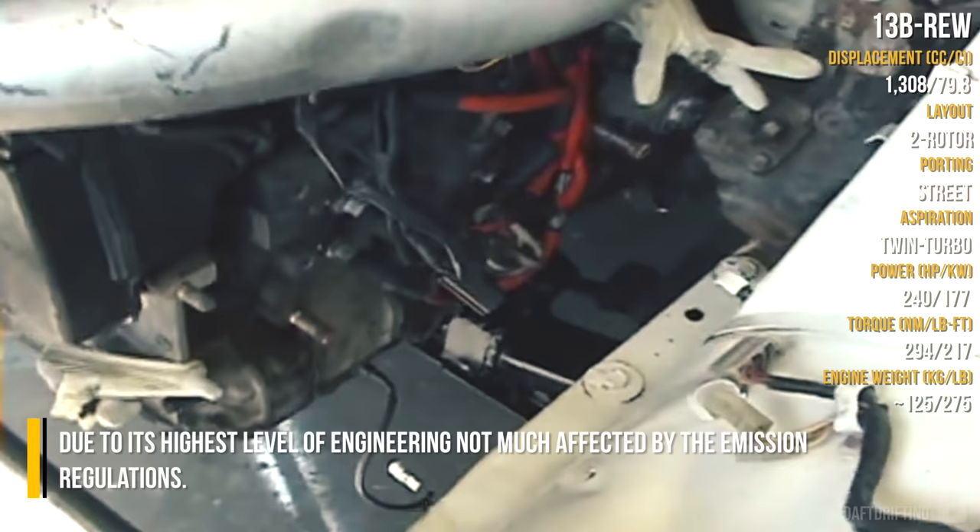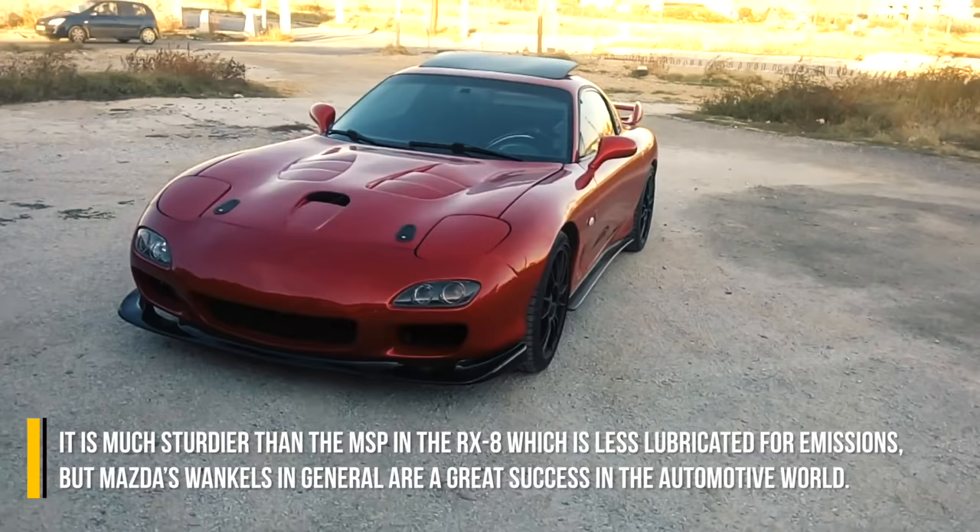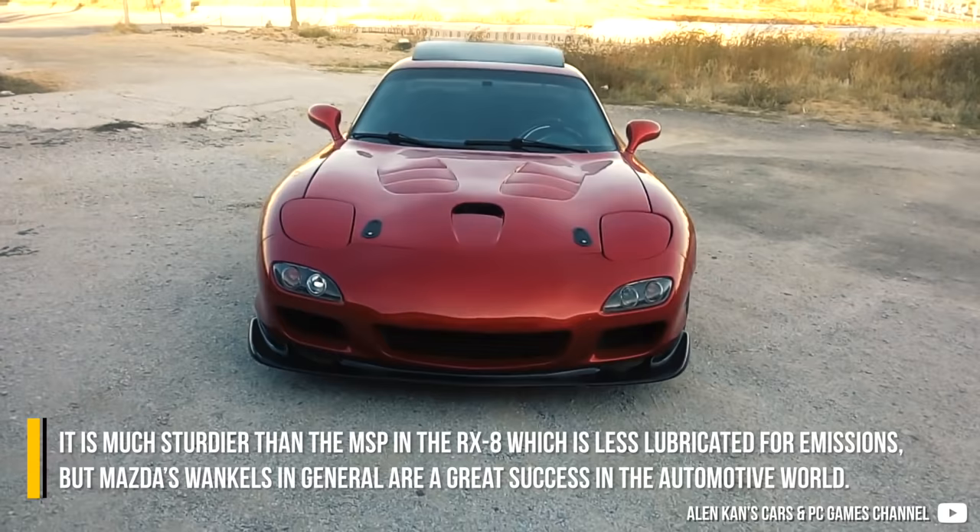Generally, any 13B before 2003 is great, although the last one from the FD RX-7 is the best. Due to its highest level of engineering, it is not much affected by emission regulations. It is much sturdier than the MSP in the RX-8, which is less lubricated for emissions. But Mazda's Wankels in general are a great success in the automotive world.